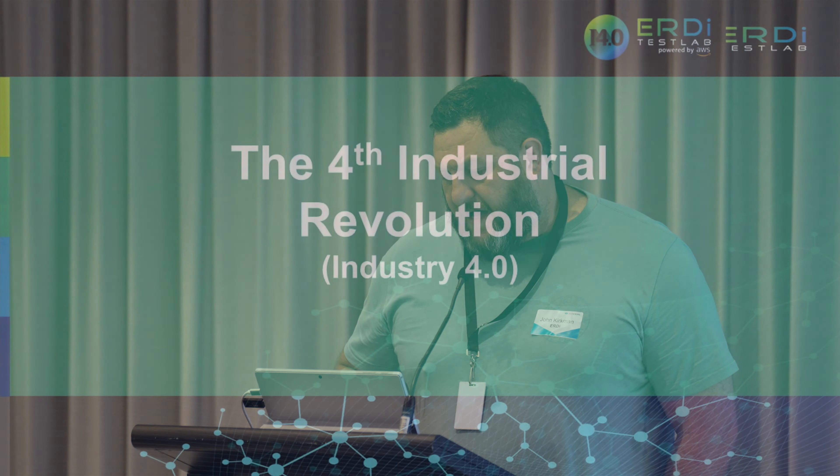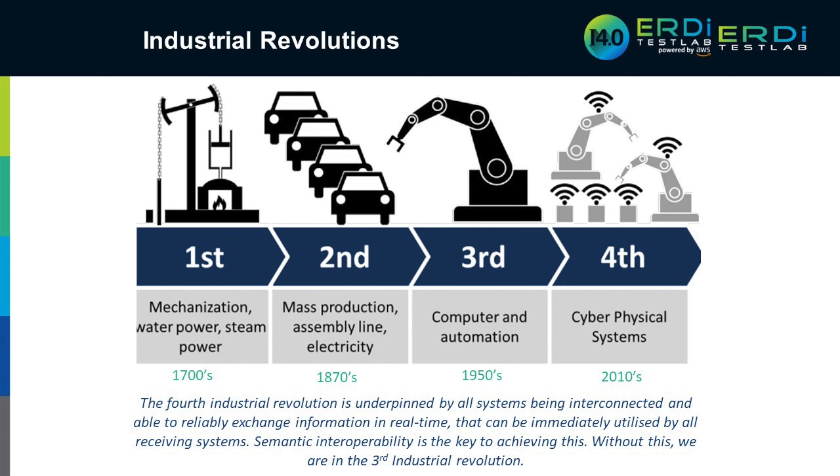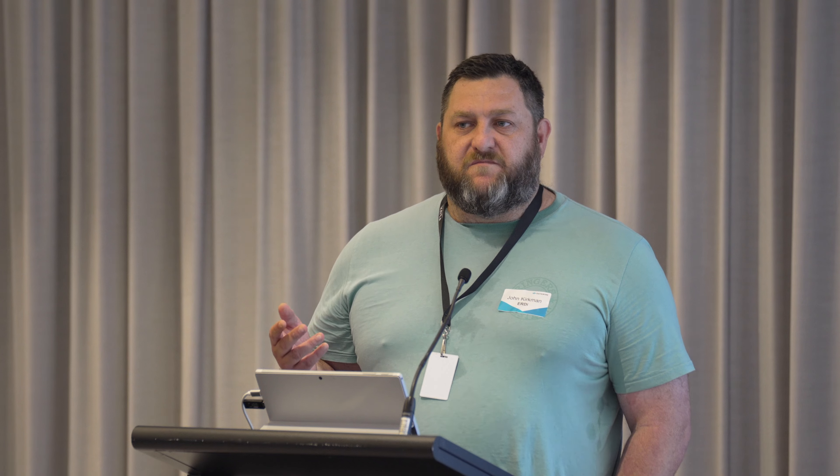I'll give a little bit of context first on Industry 4.0. I'm sure a lot of you have heard about it, but there are probably a few insights I can pass on that might pique your interest — something to look into further — but I won't spend too much time on it.